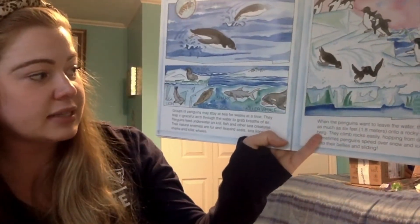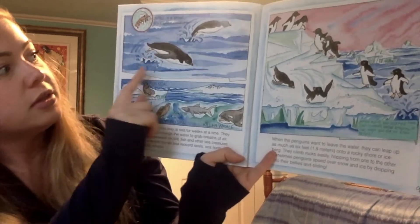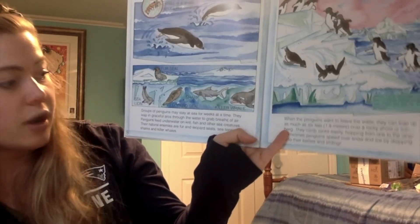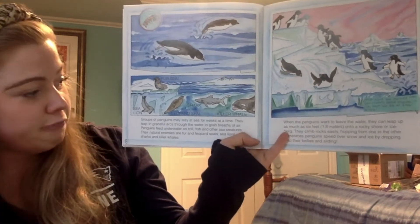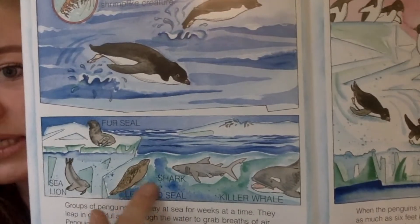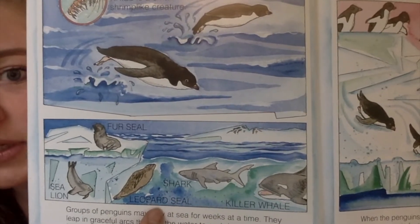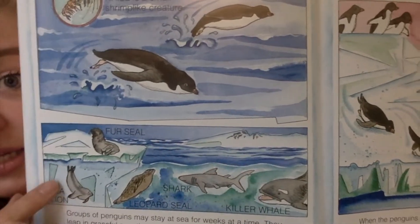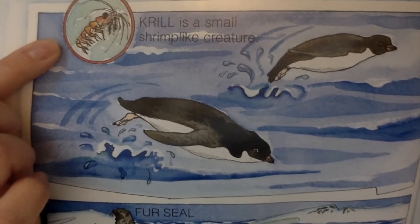Groups of penguins may stay at sea for weeks at a time. They leap in graceful arcs through the water to grab breaths of air. Penguins feed underwater on krill, fish, and other sea creatures. Their natural enemies are fur and leopard seals, sea lions, sharks, and killer whales. I can see those enemy labels — killer whale, shark, leopard seal, sea lion, and fur seal. But I'm also noticing what a penguin eats — krill, and it's very tiny.